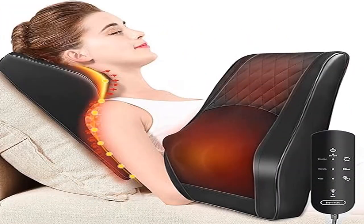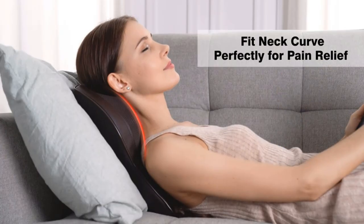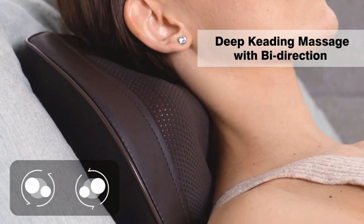Product 5: Boruot Massager with Heat — 3D Kneading Massage Pillow for Neck and Back. Larger size: 15 by 13 inches, 6 inches longer than ordinary massage pillows. Perfectly fits the neck and back curves to provide the most comfortable massage experience.